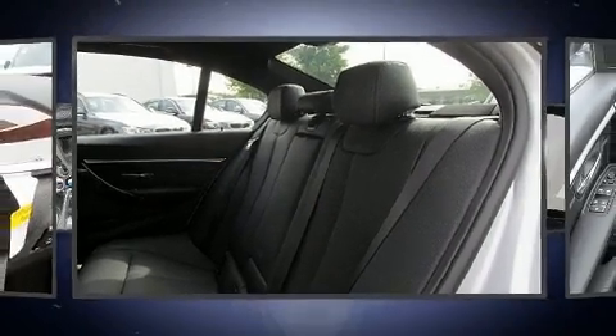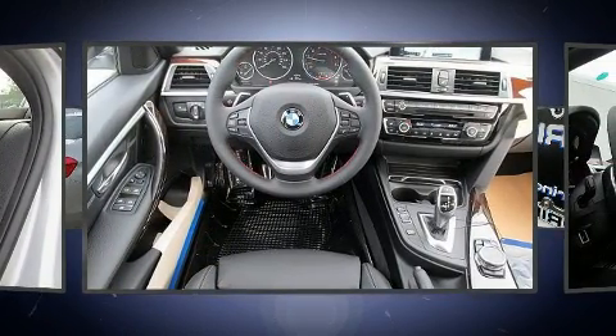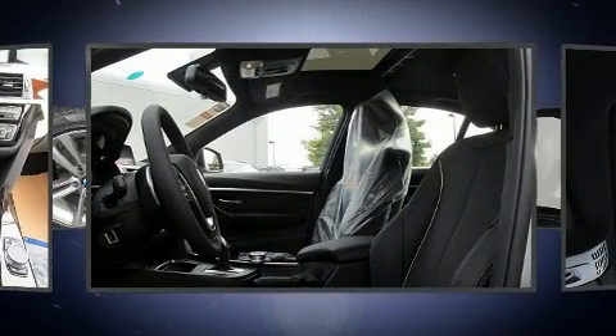Top features include cruise control, an automatic dimming rear-view mirror, automatic dimming door mirrors, heated front and rear seats, power moonroof, and much more.